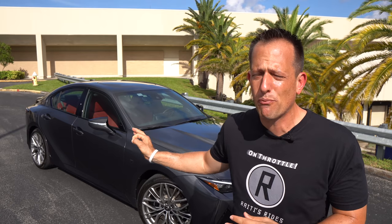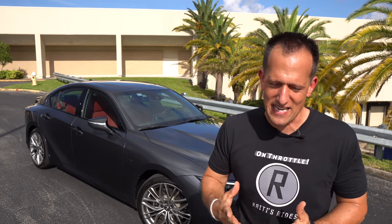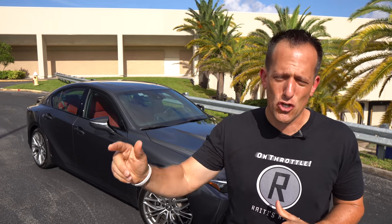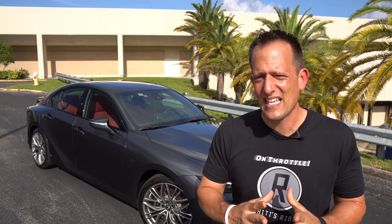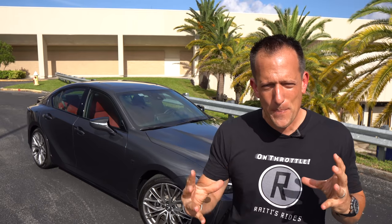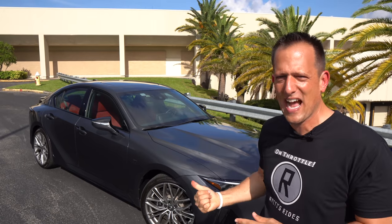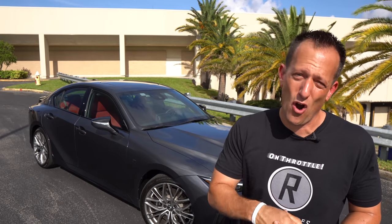This is not a true F Performance branded vehicle, but Lexus says this is the step they're going to take to bring more performance, and there will be even more above this model. In this compact performance sedan segment there's a lot of competition — not only from German Euro brands, but from Acura with the TLX Type S. I want to specifically compare this IS500 to the new TLX Type S and see which one is right for you every single day, but also when the road gets twisty.